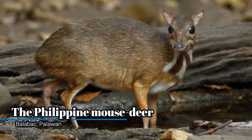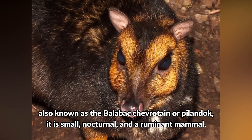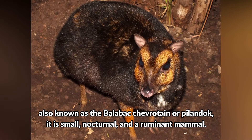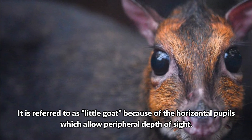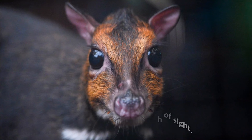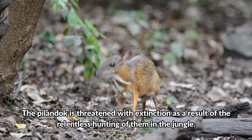The Philippine Mouse Deer, Balabac, Palawan. Also known as the Balabac Chevrotain, or Pilandok, it is a small, nocturnal, and ruminant mammal. It is referred to as Little Goat because of their horizontal pupils which allow peripheral depth of sight. The Pilandok is threatened with extinction as a result of the relentless hunting of them in the jungle.